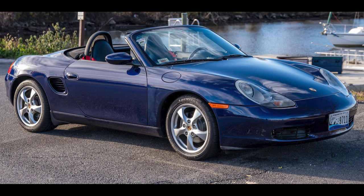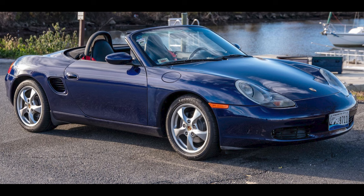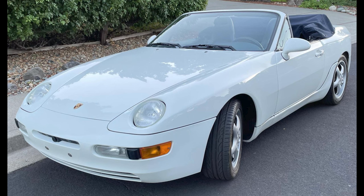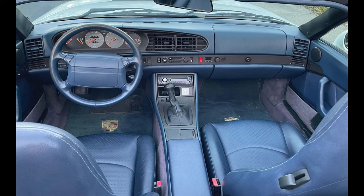On Cars and Bids, a lapis blue over black 2002 Porsche Boxster with 58,000 miles sold for $12,500. An attractive, topless car — this was well purchased. A Grand Prix White over blue 1994 968 Cabriolet with 110,000 miles sold for $16,500. Well purchased — this is a bargain on an often-overlooked car.